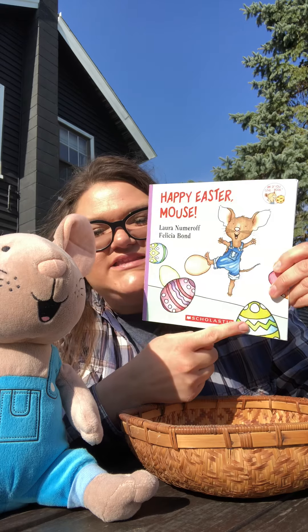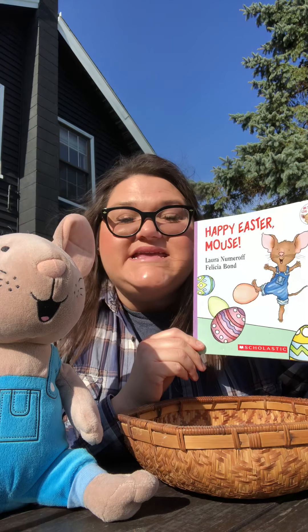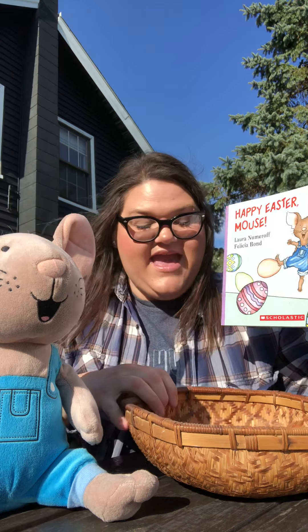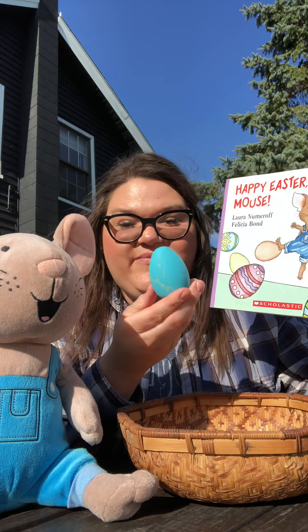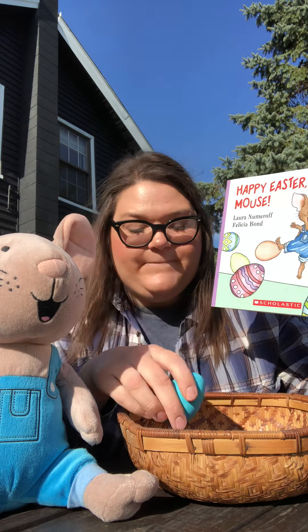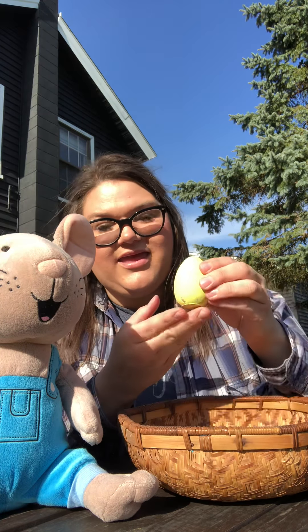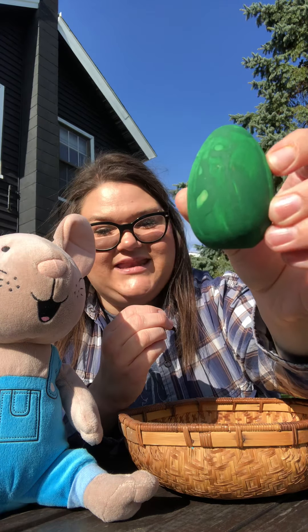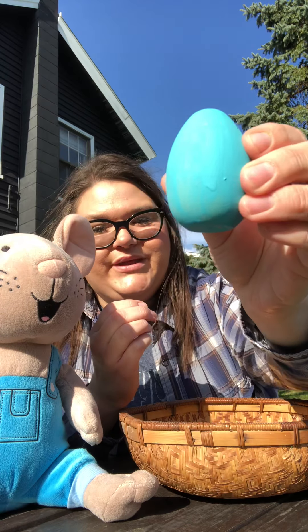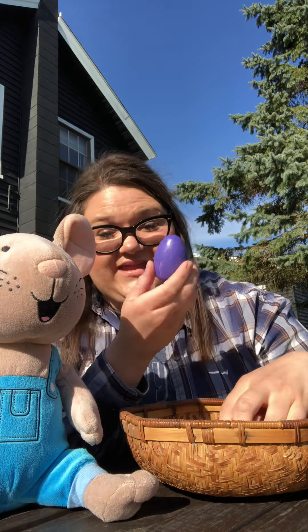What do you see on the front? Those are Easter eggs. E is for Easter eggs and I have a basket of Easter eggs that I painted. I see red, orange, yellow, green, blue, and purple. I painted these yesterday.